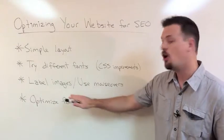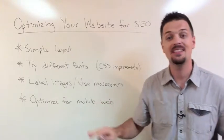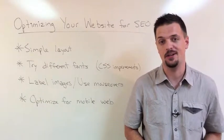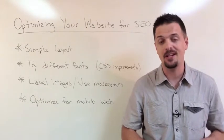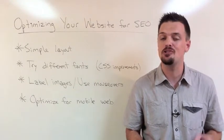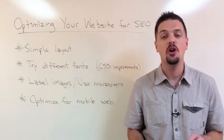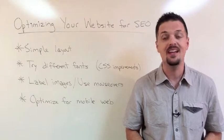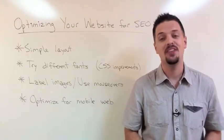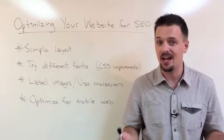Thirdly, remember to always label your images and use mouse-overs. Many websites have large amounts of images, especially e-commerce sites with huge collections of products for sale. These images, if they're not correctly labeled, look like a big black hole on your website, and the spiders just don't see them. By labeling images and using mouse-over descriptions or captions, you'll turn these invisible spaces into content that the search engines will see and list. Think about the last time you searched for an image on Google — if you searched for an image on your website, would it even come up?